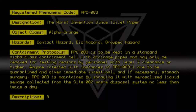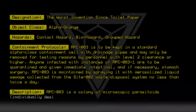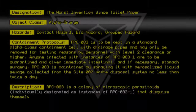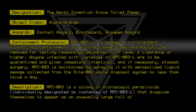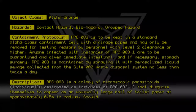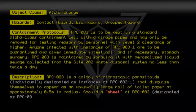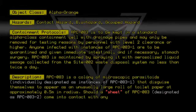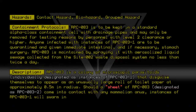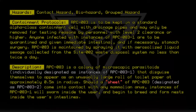Description: RPC-083 is a colony of microscopic parasitoids, individually designated as instances of RPC-083-1, that disguise themselves to appear as an unusually large roll of toilet paper at approximately 0.5 meters in radius. Should a sheet of RPC-083, designated as RPC-083-2, come into contact with any mammalian anus, instances of RPC-083-1 will swarm inside the user and begin to breed and form nests inside the user's intestines.